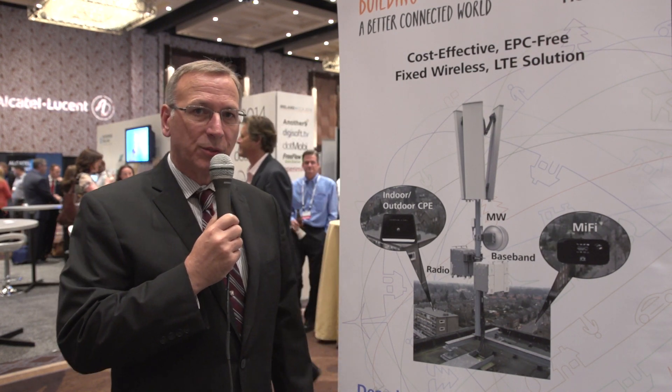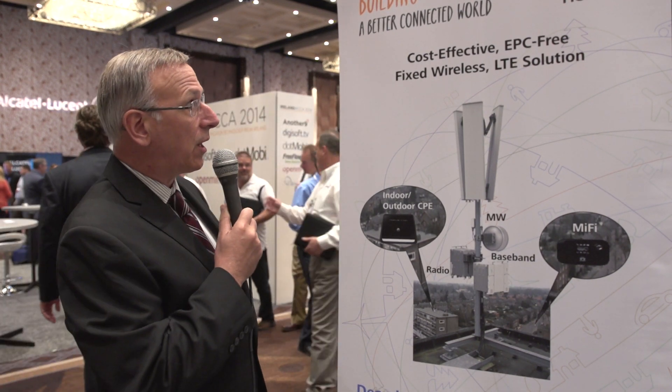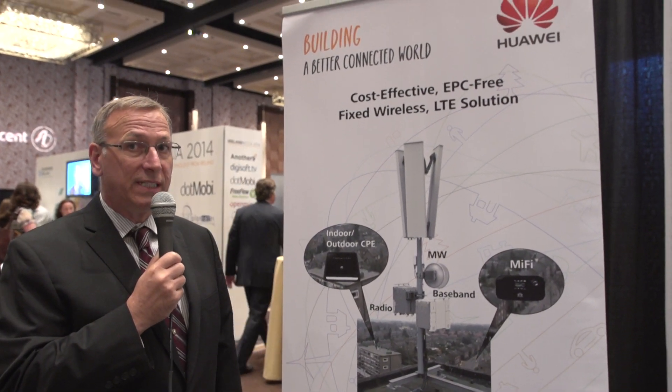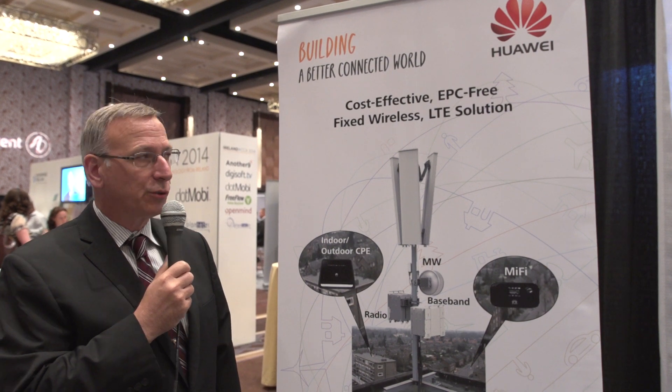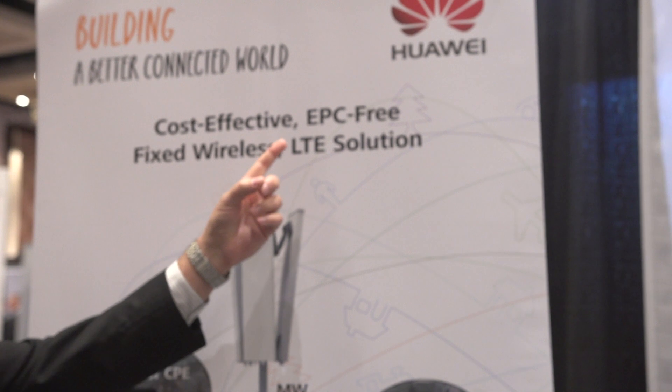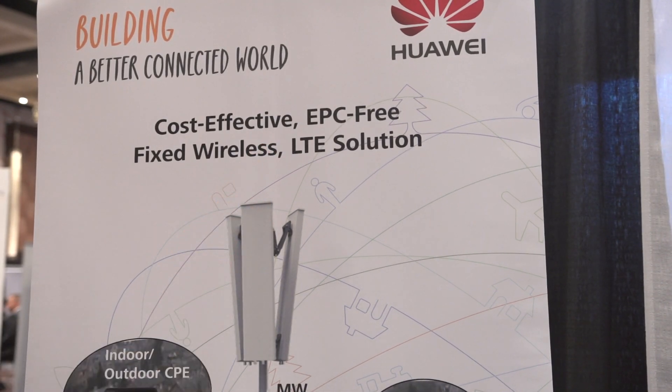One of the newer products that we're launching, and we're very excited about, is our fixed wireless. It's a fixed wireless TDD LTE solution. A couple of important things — it's obviously very cost effective, but an important note is it's an EPC-free product.